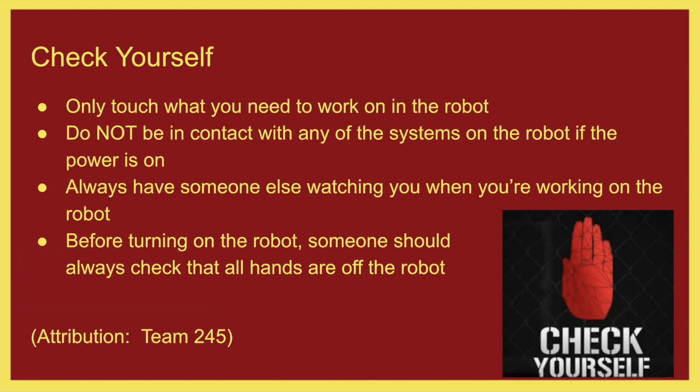Now, check yourself. When you are around the robot, if you don't need to be touching the robot, don't touch it. I see people hanging out with their hand on it or leaning on it — don't be in contact with it unless you absolutely need to. That reduces the chance that something happens while we are working around that robot. If you're turning on the robot, always shout 'clear' to let everybody around you know, and make sure they give a thumbs up before actually turning the robot on.